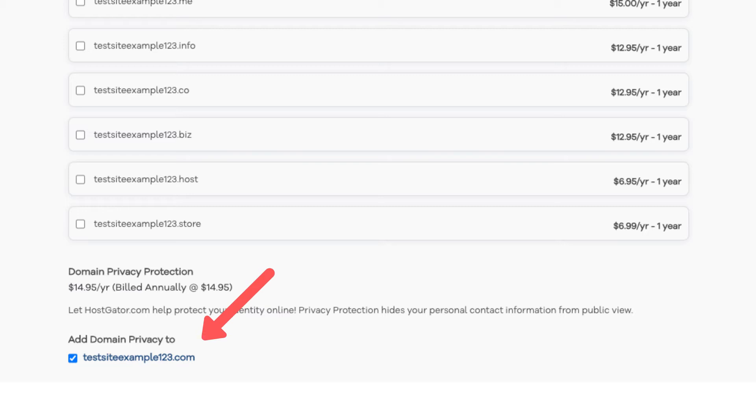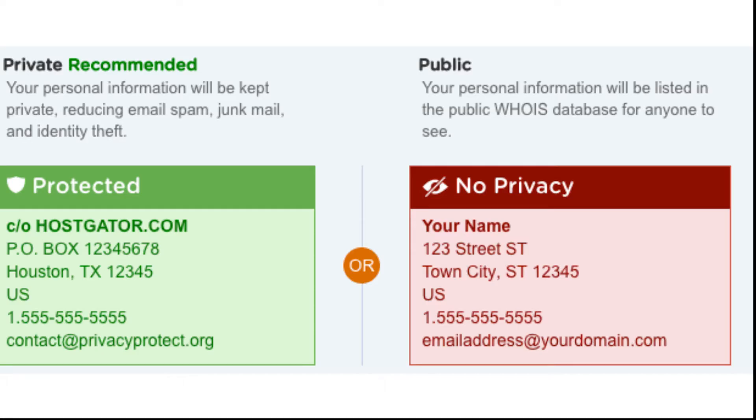You can select or unselect domain privacy — completely up to you. I do recommend domain privacy as it'll keep your personal information private so that spammers and telemarketers won't have access to your personal information and contact you by phone and email. When you register a domain name, no matter what company you choose, the domain goes into the public Whois directory as domain names are regulated. If you select domain privacy, it'll show Hostgator's default contact information instead of yours. Highly recommend domain privacy plus protection.